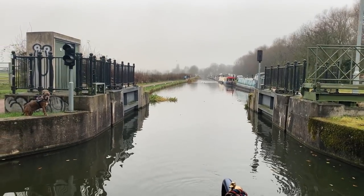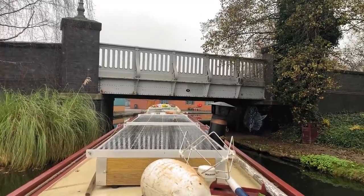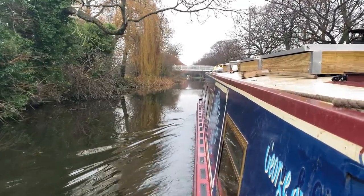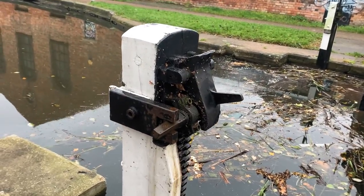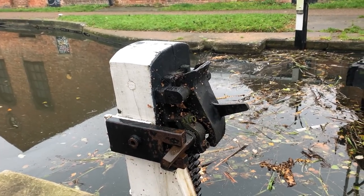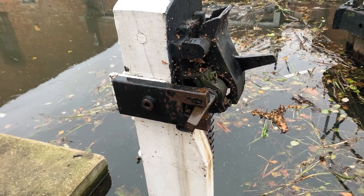We're through the floodgates now and we should be safe. Some of the locks have these anti-vandalism keys on them, because basically it seems like people crank them up and then it drains the canal, so they put these lockers on so you can't physically do it. We have a key — I'm not going to show it, to protect the canals and how they work.